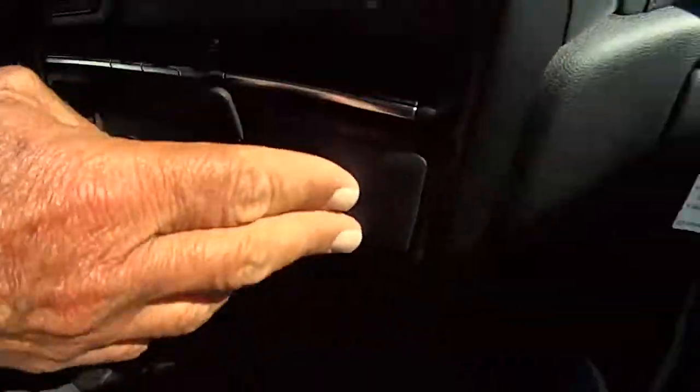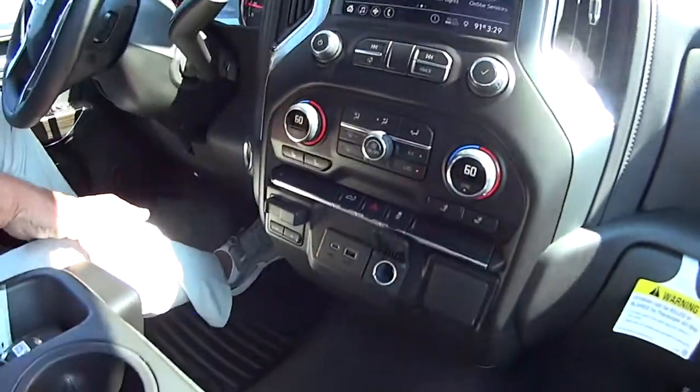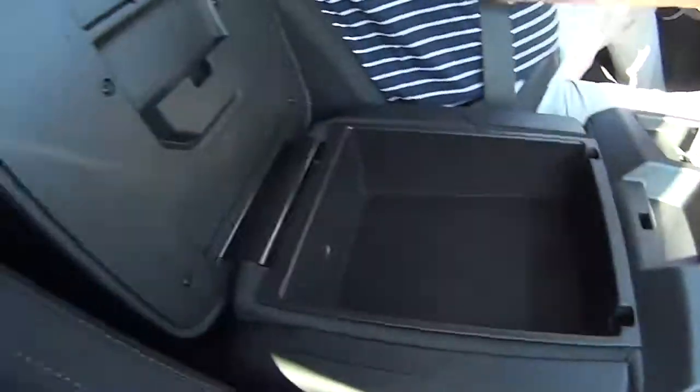It's got power outlets — there's an outlet there and the trailer braking controls there. Look at the storage in this thing. This raises up. Nice.